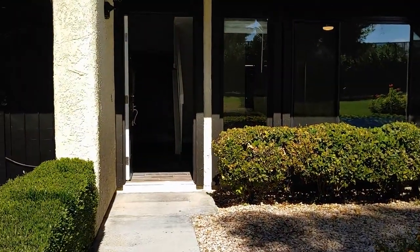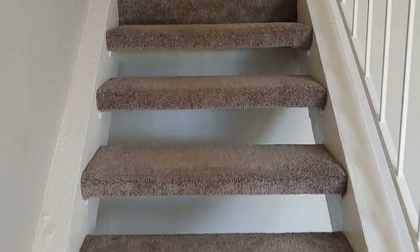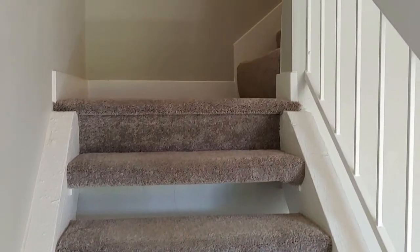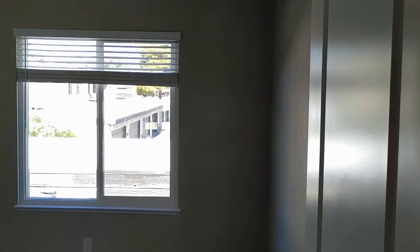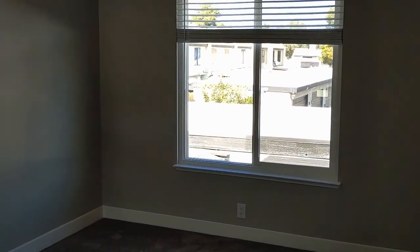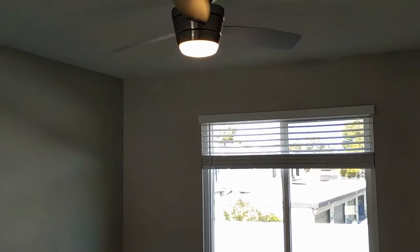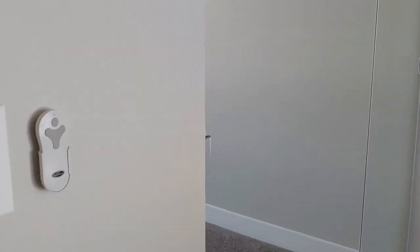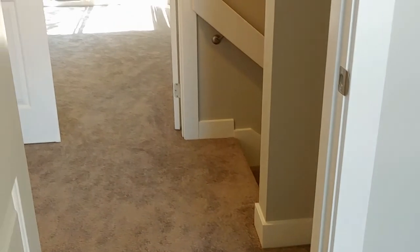That's the second floor balcony, which we'll take a look at shortly. Let's go inside and check upstairs. On the second floor, they added all brand new carpet. This is the first, smaller bedroom — new fan with remote control, and mirrored closet doors. All baseboards in Dorian Gray.